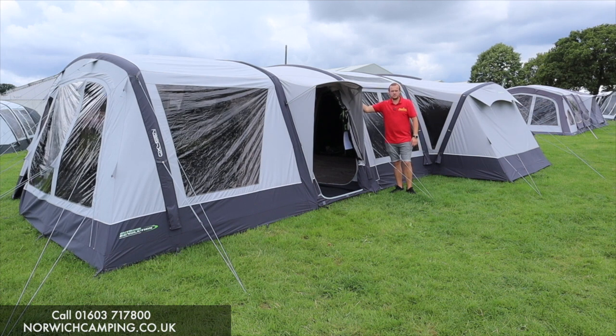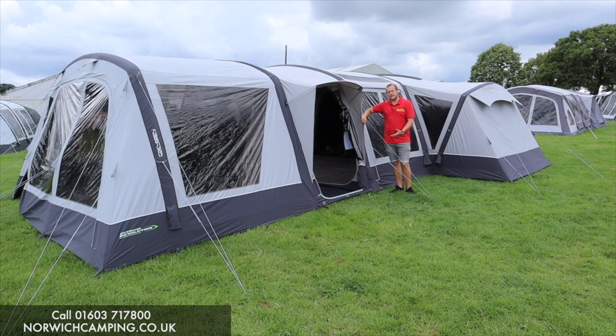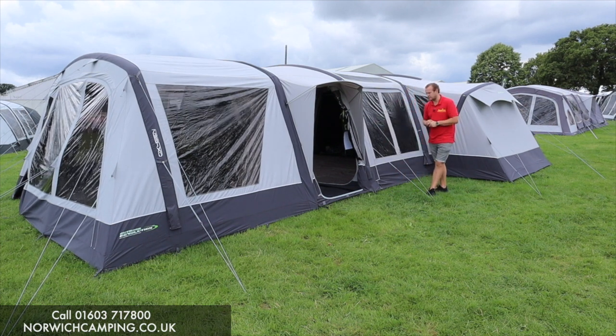It's poly cotton so it's more breathable, harder wearing, keeps you warm at night and cool in the day. It's really good at regulating temperatures and obviously reduces condensation massively because it's breathable, so it's really one of the best tents on the market.